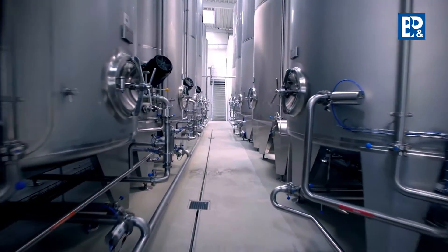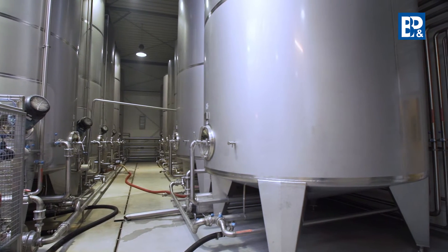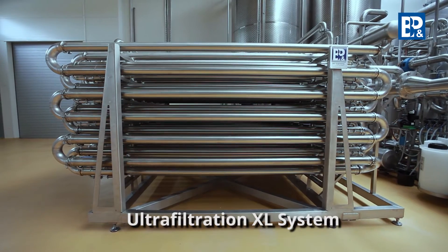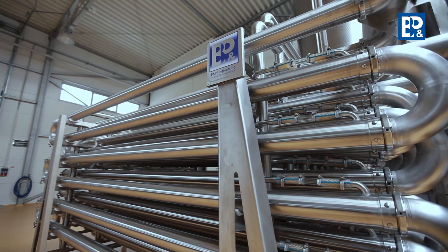The ultrafiltration stage starts with the pumping of the unclarified juice from the de-bectonization tanks into the batch tank. The BNP Engineering ultrafiltration system is a fully automated cross-flow filtration device which is characterized by an excellent quality and competitive price.